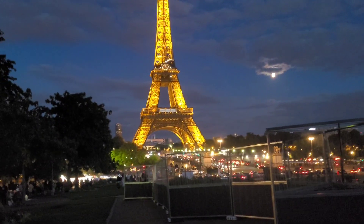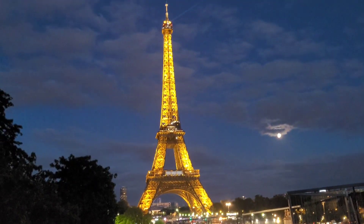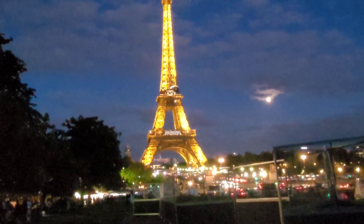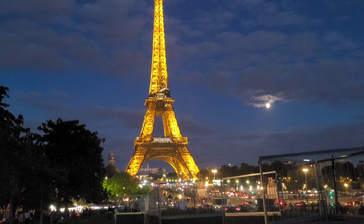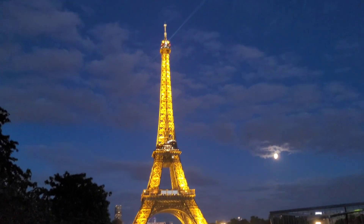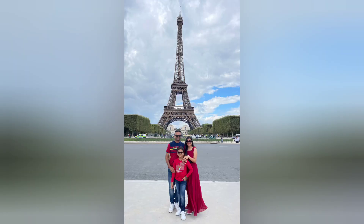Our wait is over to see the night view of the Eiffel Tower. The Eiffel Tower is looking more beautiful at night than in the morning. If you enjoyed this video of the Eiffel Tower, please like, share, and comment. And subscribe to my channel. See you in the next Disney vlog. Bye bye!